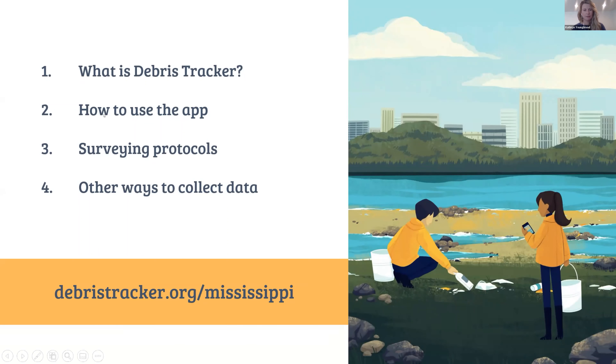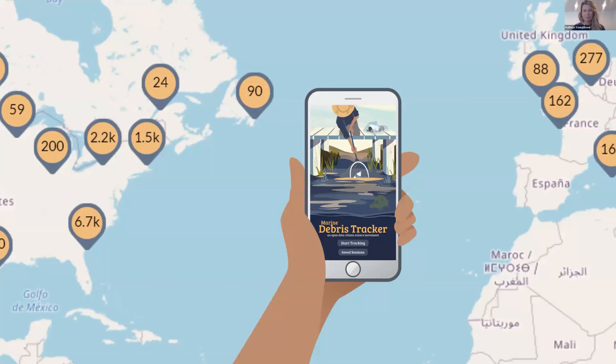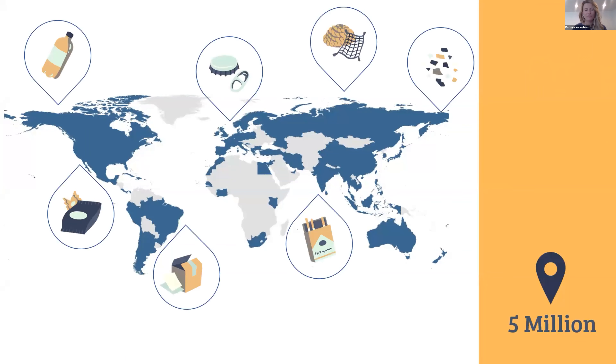The app is used to collect geospatial data on plastic pollution and other types of litter and debris all around the world. When you use the app you're creating a unique geospatial data point — a point in space and time of exactly where a litter item was. That's really valuable data scientifically to look at changes over time and why specific things are ending up in specific places. The app is free on iOS and Android. Today we have over five million items logged in over 90 countries.